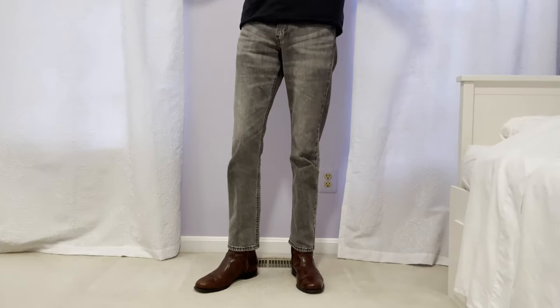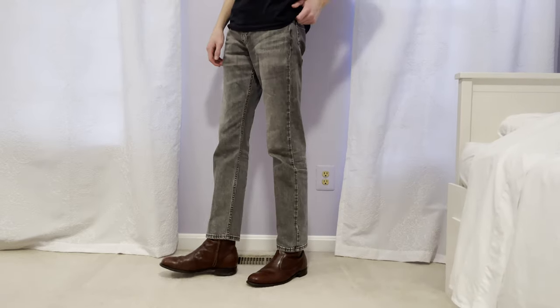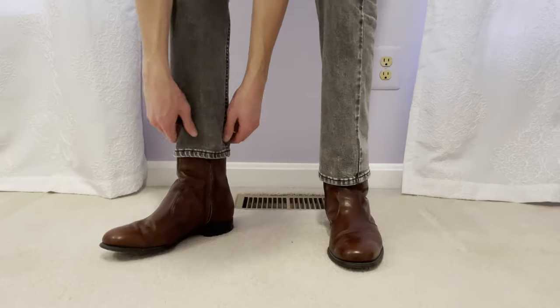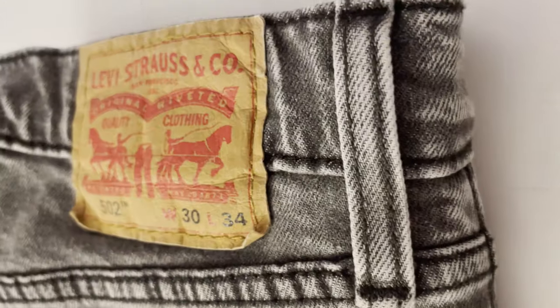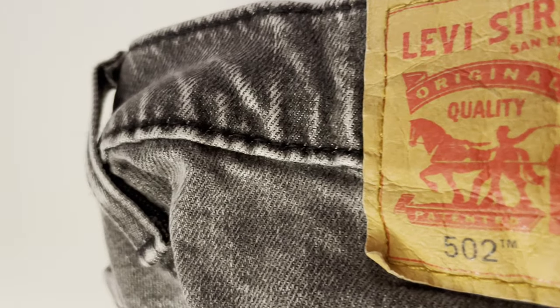The last pair I want to highlight are these gray Levi's 502s. These have the perfect amount of room in the thigh, and I love the way they taper in just a little bit before flaring out at the bottom. This means you can fit them around a pair of boots or sneakers without any issues, and it keeps them from getting too tight around your calves during warmer months when you want a little airflow. I personally love this pair so much that I got two of them.